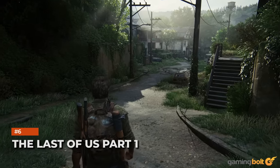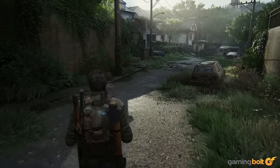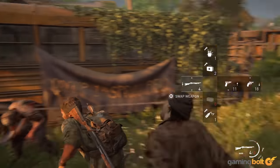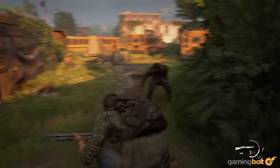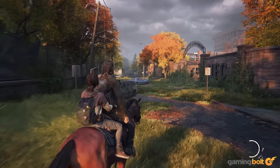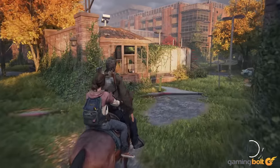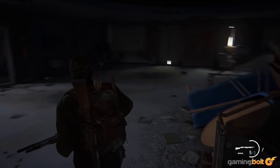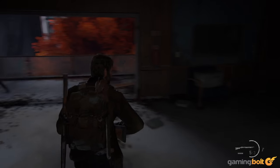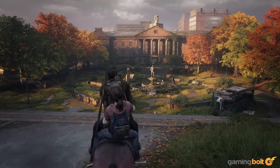The Last of Us Part 1. For all the talk of being a cash-grab and not having many gameplay changes, there's no denying the amount of work on The Last of Us Part 1. Animations are improved, character models have been redone and are a significant step-up, and environments are brimming with tons of new details, whether it's increased vegetation or completely revamped rooms, and it all runs incredibly smooth. It may not be the most drastic remake ever, but it's still one of the best-looking, especially on PS5.